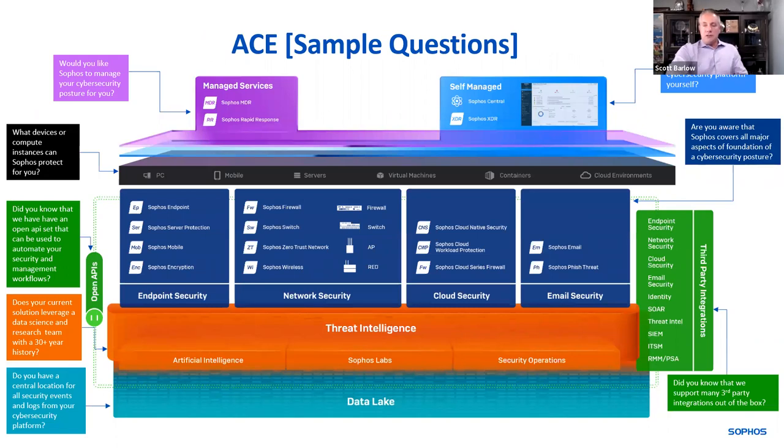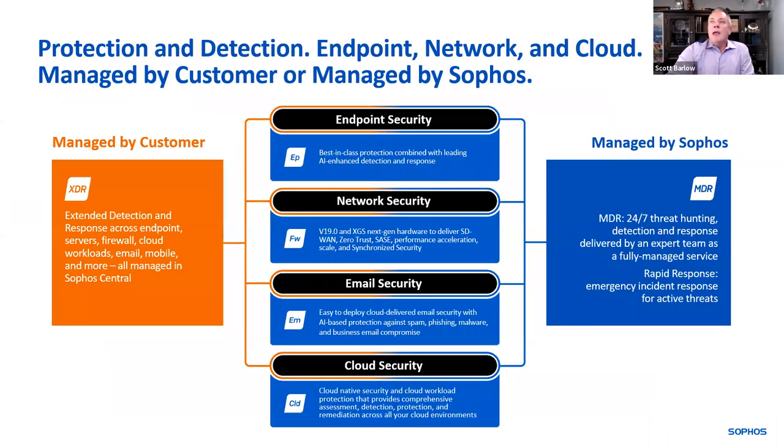We also provide a discovery tool where you can ask what devices or compute instances an MSP can protect for a customer — a lot of times they won't have any idea, because as the perimeter eroded during COVID, everything was spun up everywhere. You want the ability to scan and see what is deployed and what is not. One important point: we see a lot of MDR vendors saying 'it doesn't matter what you have, we'll do the managed detection and response.' In our opinion, protection is the first and most important thing — you don't want to detect and remediate something if you can protect and block it at the gateway.